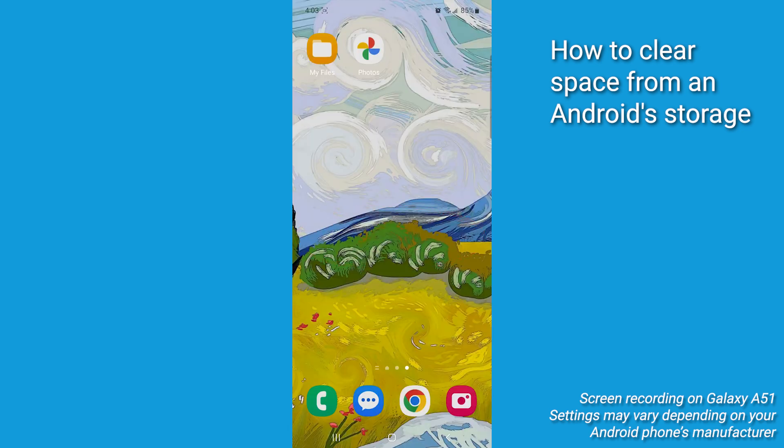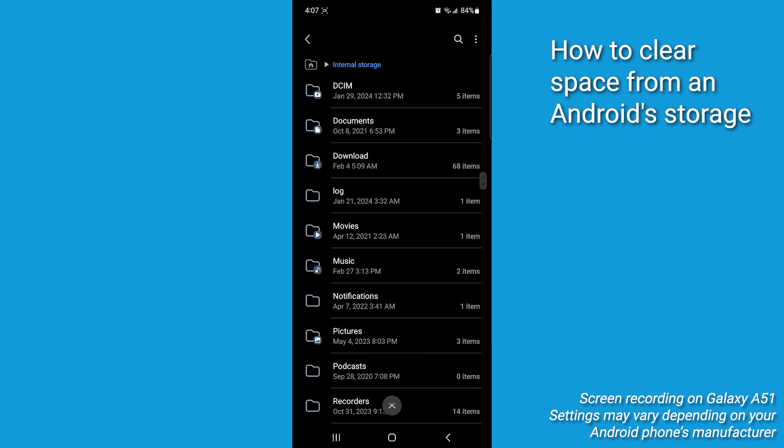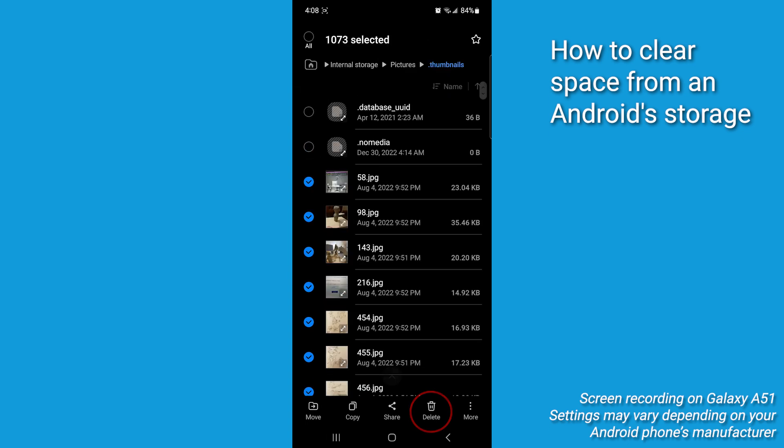Now let's go to the thumbnails folder by tapping on the folder that says My Files. Select Internal Storage, tap the Pictures folder, then click dot thumbnails. Select all images and then delete.